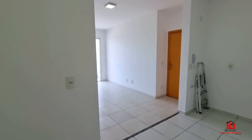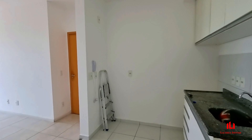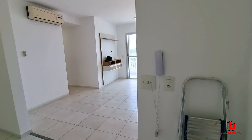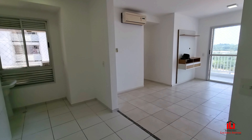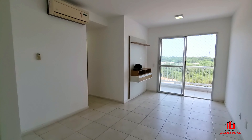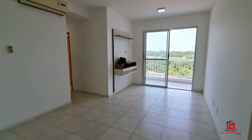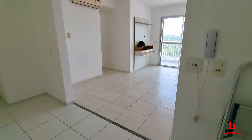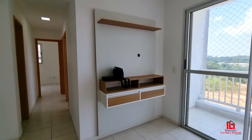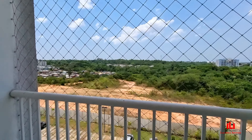Sala de estar, jantar e dormitórios, mais o ângulo aqui da cozinha. Aqui nós temos o interfone para fazer as liberações na portaria. O apartamento conta com 74 metros quadrados. Veja o ângulo da sala de estar e sala de jantar, tudo integrado, já climatizado, com o painel da sala.